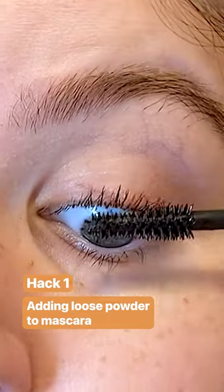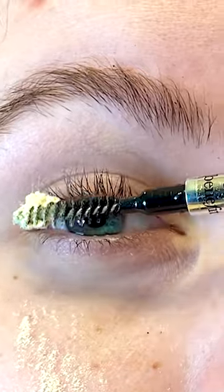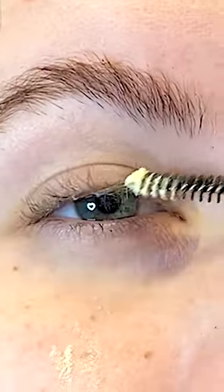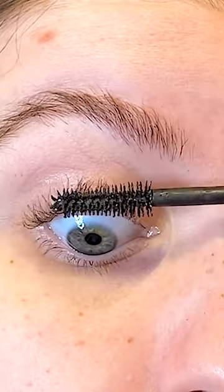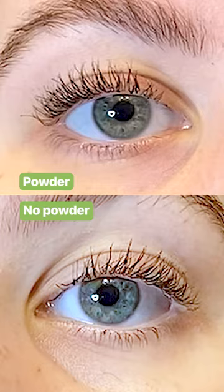The first one is adding loose setting powder to your lashes. You're supposed to add one coat of mascara, then the setting powder, and then another coat of mascara. It's meant to make the lashes look longer and thicker. I didn't see much of a difference with this hack, and I think using a lash primer would be a better alternative.